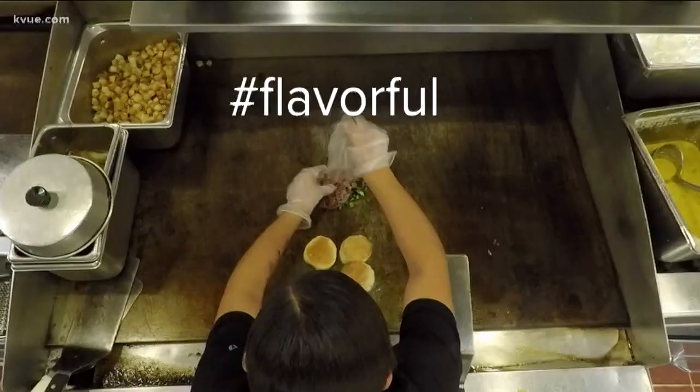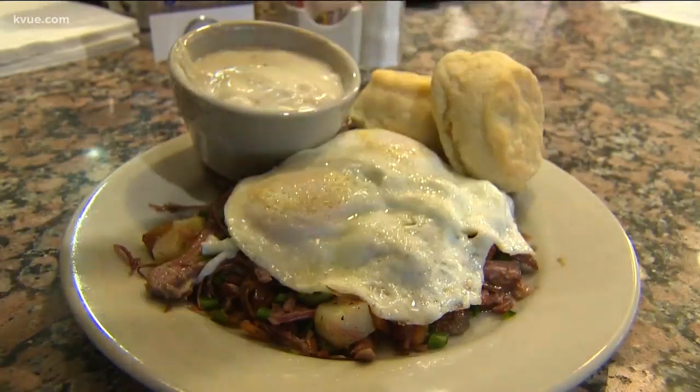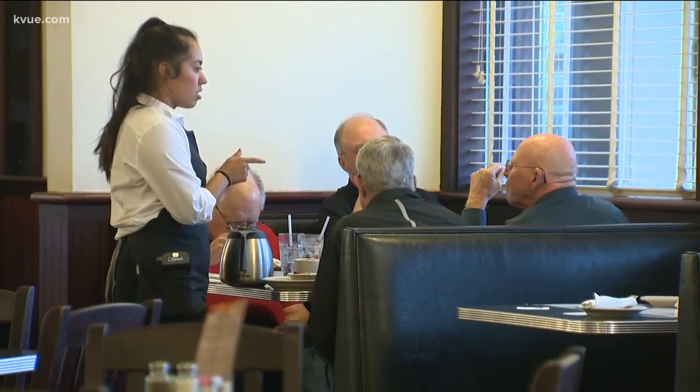The corned beef hash is hashtag flavorful. We make our own corned beef hash, chop it up, toss it together with some sweet potatoes, Havana peppers, some home fries, and then top it off with a couple of eggs. Everything on this menu is either cooked fresh in-house or sourced from Central Texas farms and ranches — and that's the kind of quality customers can appreciate.